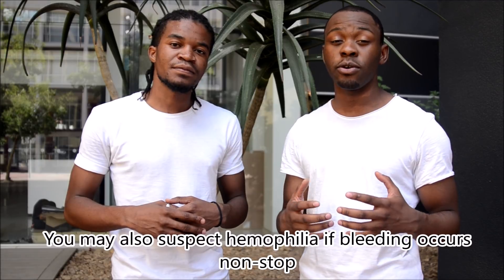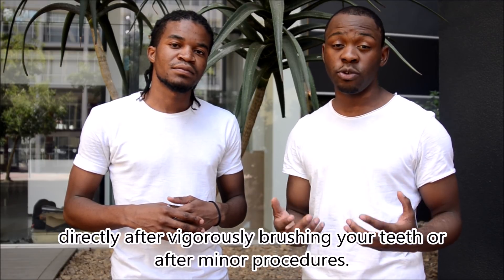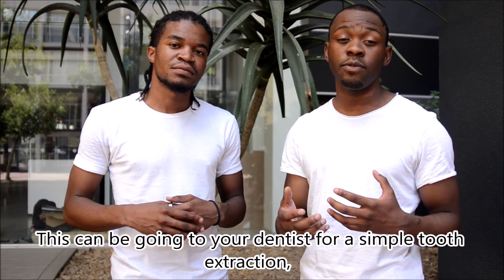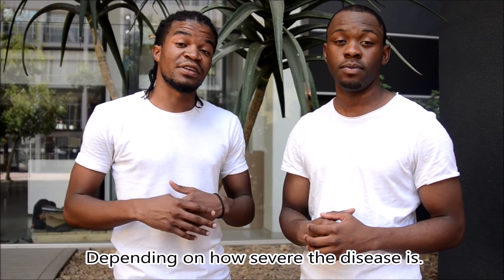You may also suspect hemophilia if bleeding occurs non-stop directly after vigorously brushing your teeth or after minor procedures. This can include going to your dentist for a simple tooth extraction, after an injection, or even after a circumcision, depending on how severe the disease is.